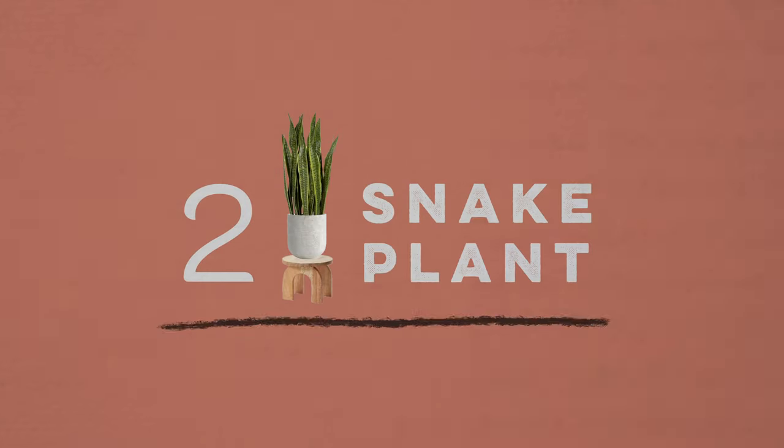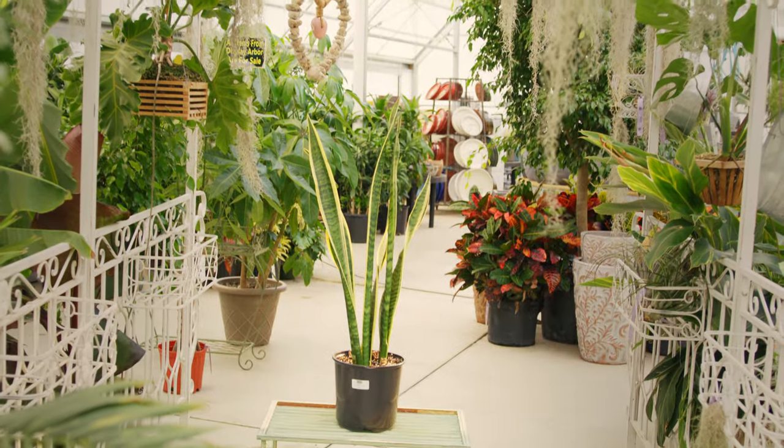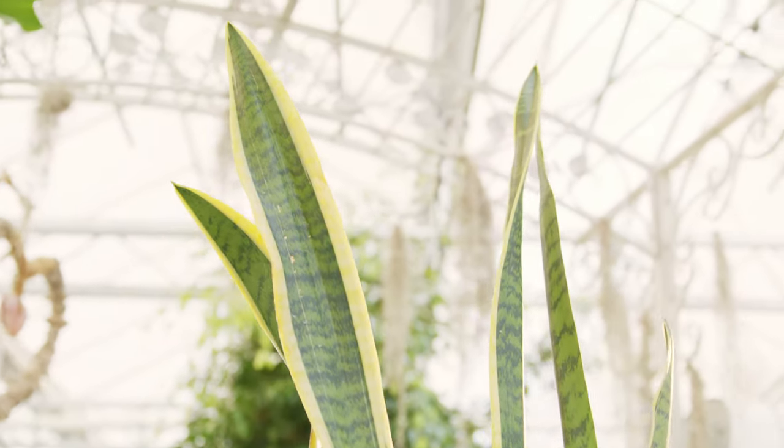Number two is the snake plant. If you have the opposite of a green thumb, then this one's for you. They love humidity, but they can go in pretty much any lighting. So long as they have some indirect light, they could be anywhere except a closet.